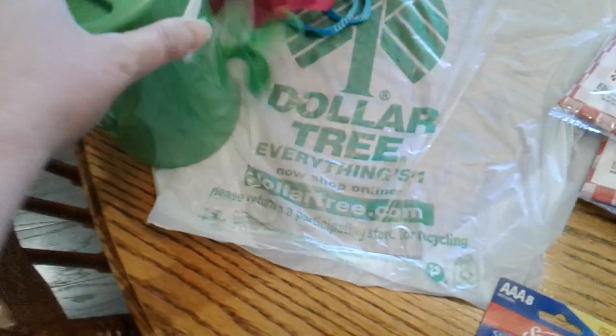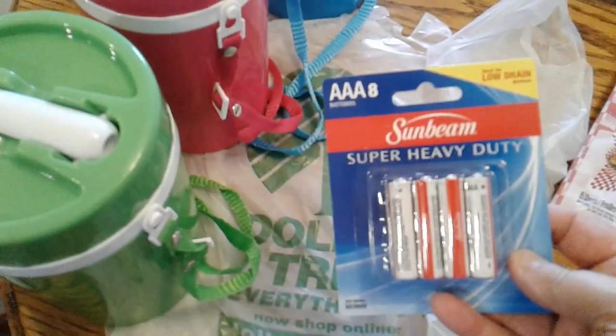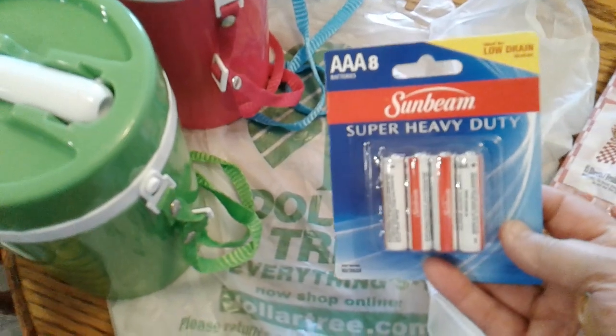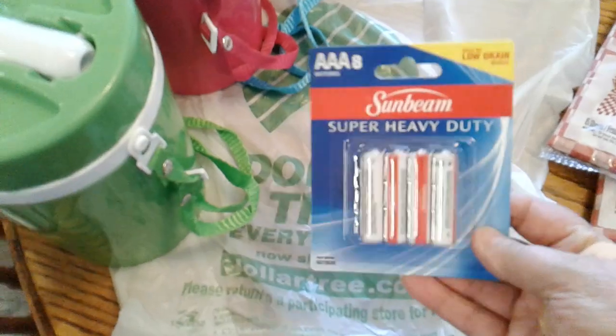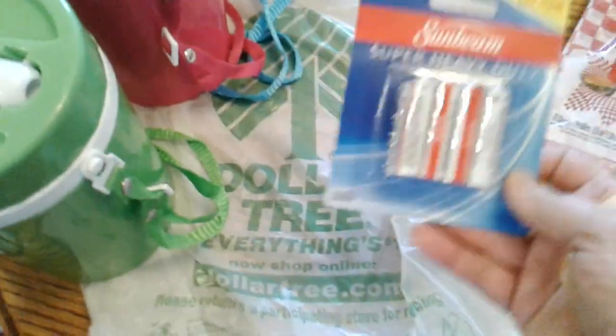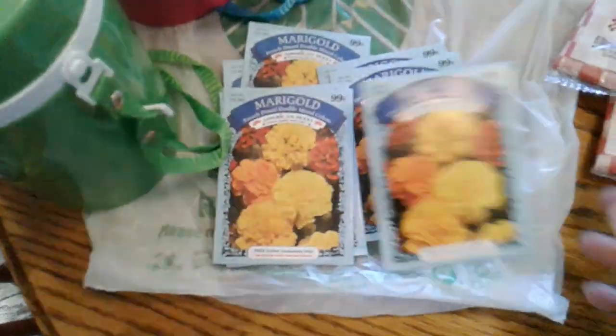I thought the thermoses would be good when we're out running around — everybody can have a drink. They are a little bit insulated; I don't know how well they'll keep stuff cold, but we'll give it a try for a dollar. Next, I got a thing of batteries. Normally I don't buy Dollar Tree batteries, but I needed these in a pinch and didn't want to stop anywhere else.